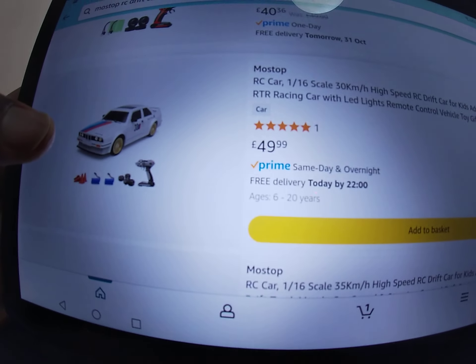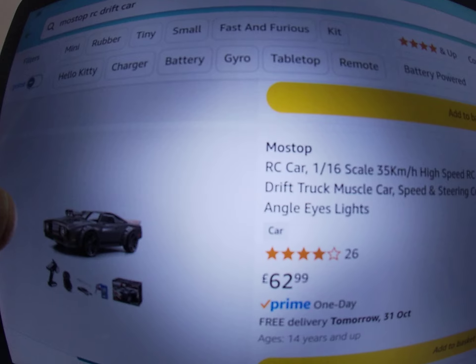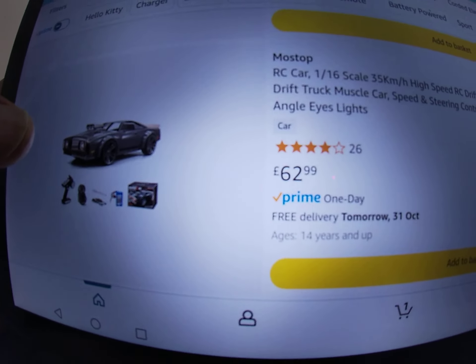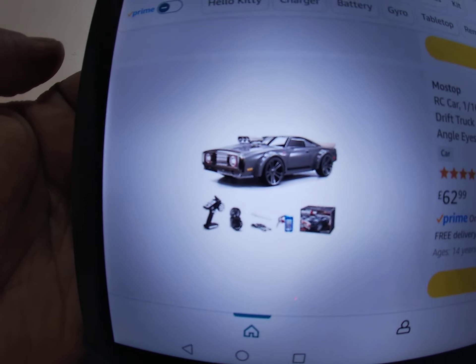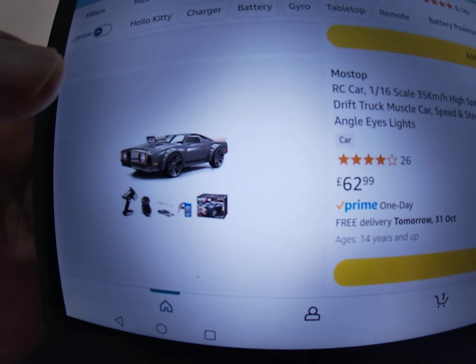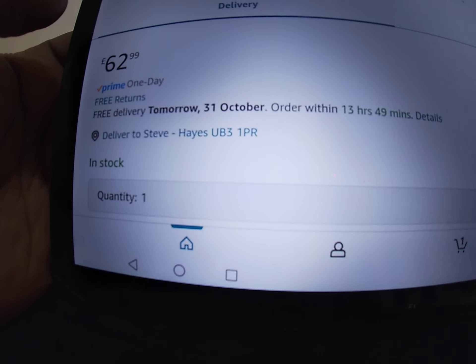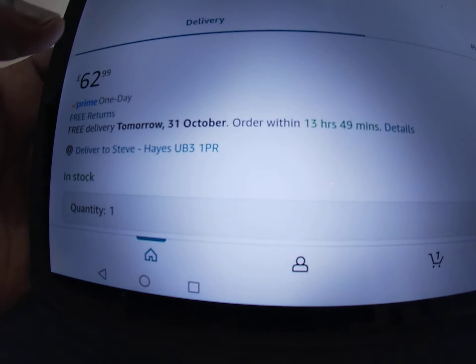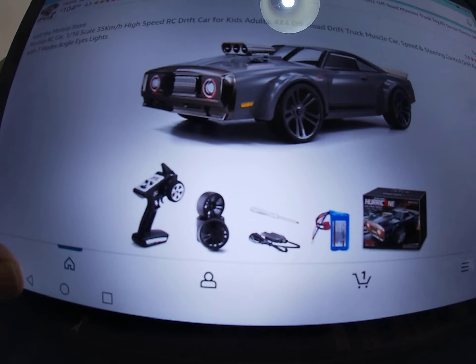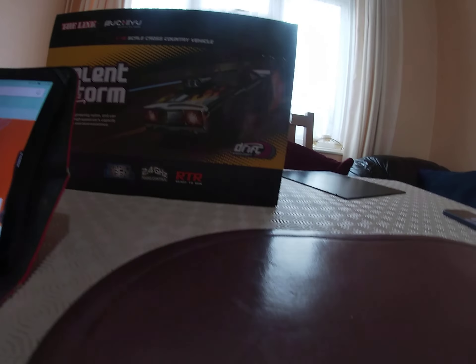Scrolling down — there's one for £40 from a different company, Most Stop at £49.99, and the one I bought is Most Stop at £62.99. I think that one is the one with two batteries — actually no, one battery, it just costs more.